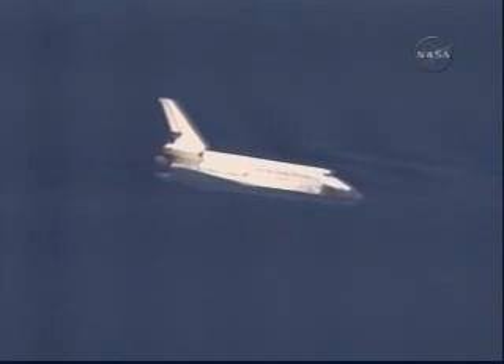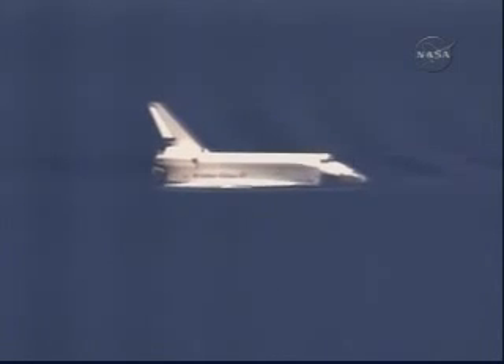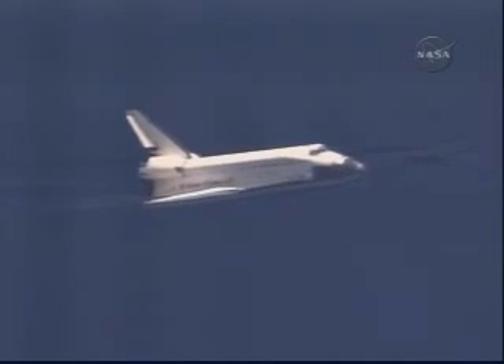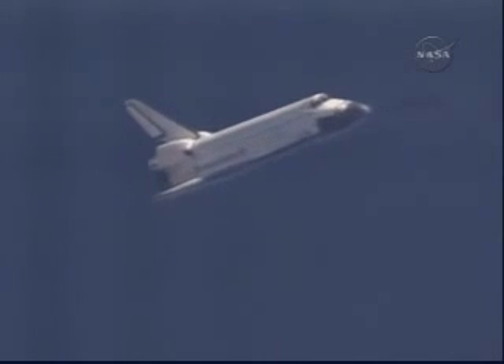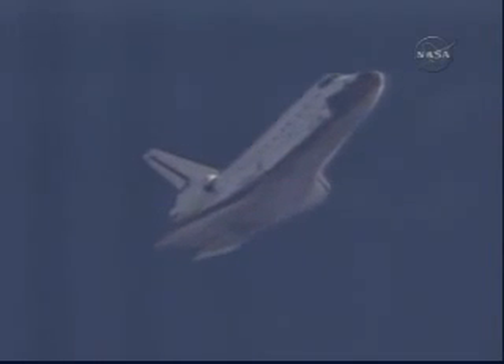Less than four minutes now until Atlantis' touchdown. Atlantis is slightly low at the 180. Copy. Capcom Chris Ferguson reporting on Atlantis' ground track as it makes its heading alignment circle turn into Kennedy Space Center runway 33.